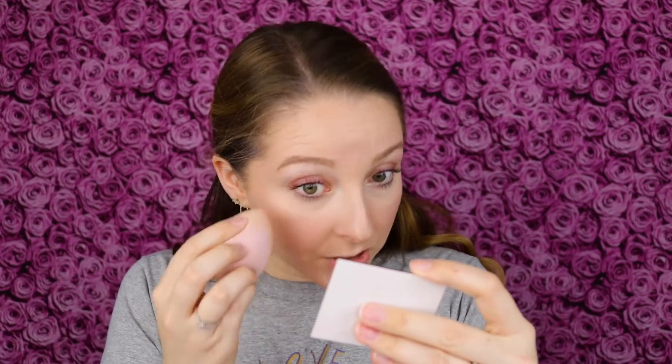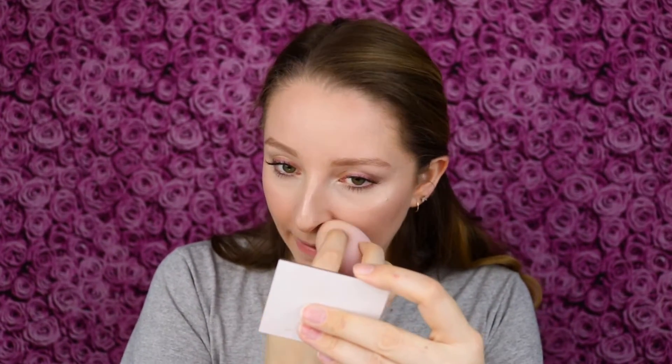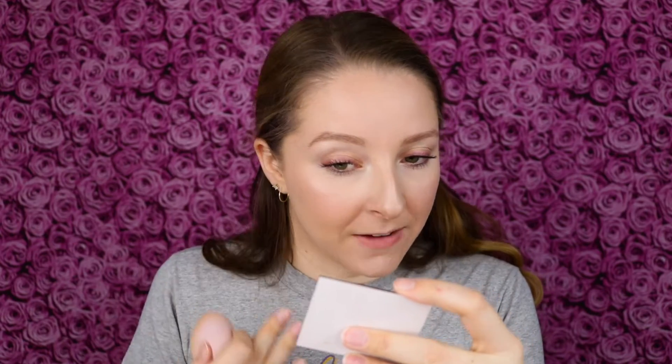I take my fan and then my makeup sponge to make sure the product gets pressed in. Actually, I don't even need that step — I can tell the product has already set down and is looking fully even. I like to do the sponge step if there are droplets on my face to blend them out, but this was such an even mist that I didn't even need that last step.